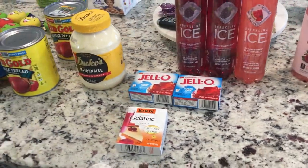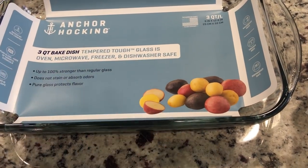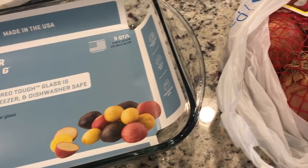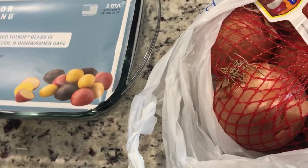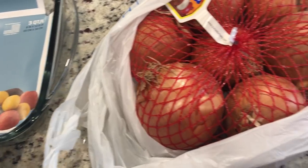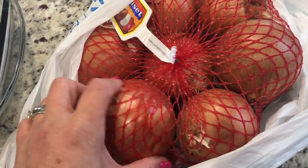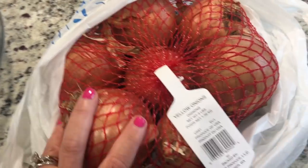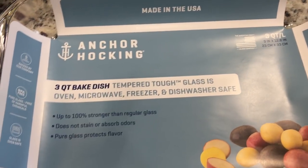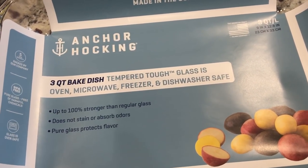Hey friends — so I mentioned I'd have a few grocery hauls this week because I have different stores to go to. This is another Walmart one. Every time I do Walmart, know that it's online — I really don't like going into Walmart, it's crazy. I did order some onions, which are just a pantry staple for me.